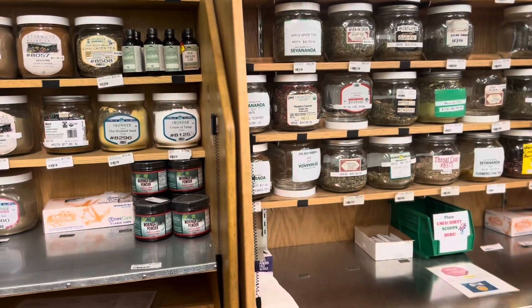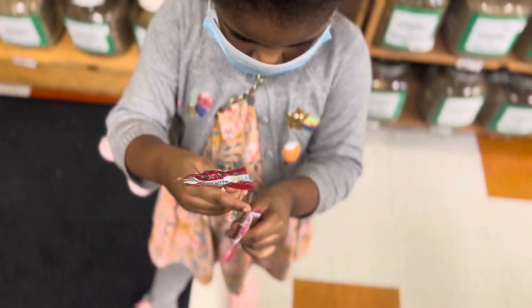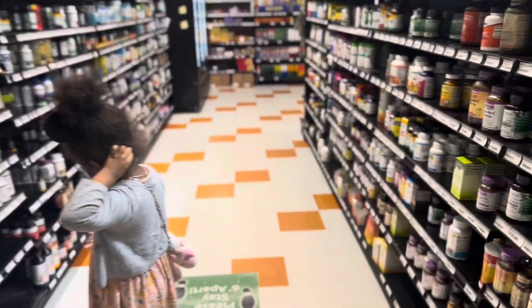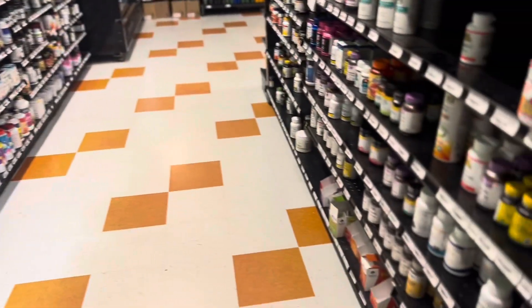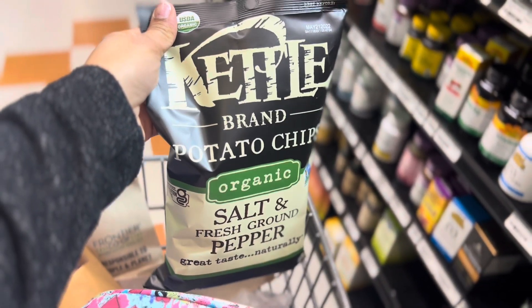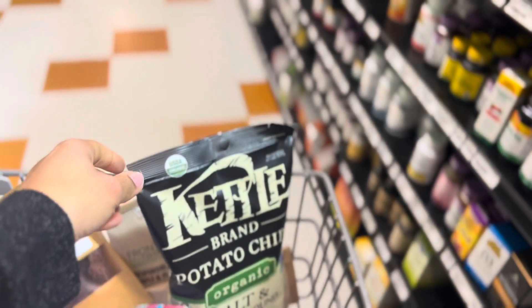If you notice the bins that are upside down, that means they need to be refilled. I got these — I love these and they had a 50-cent coupon off. They're organic.